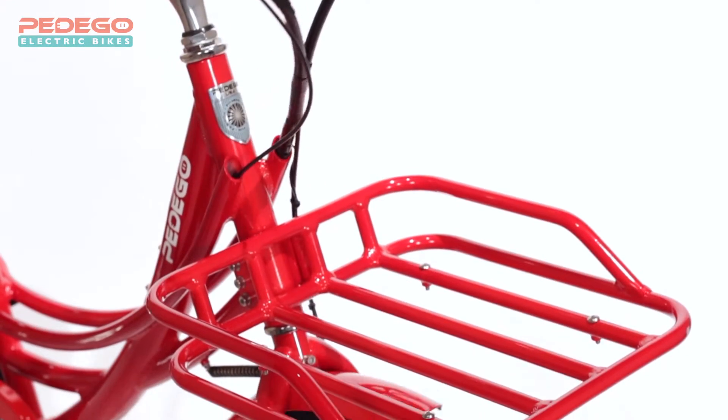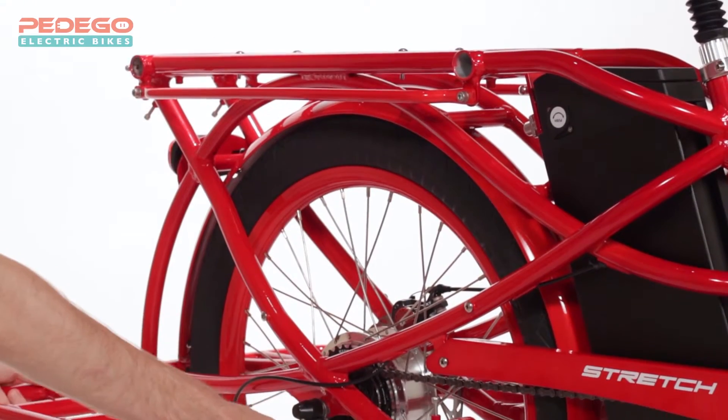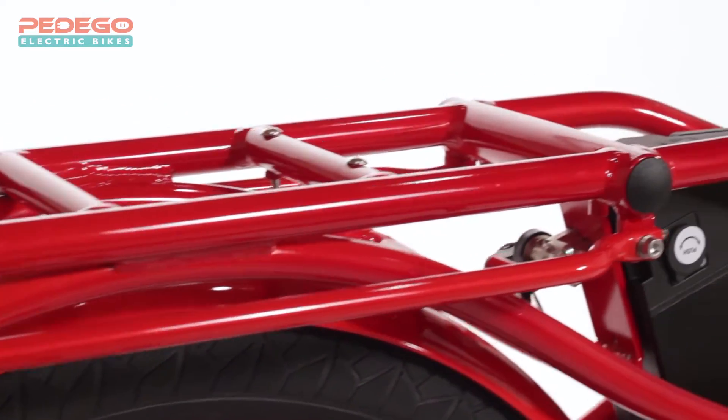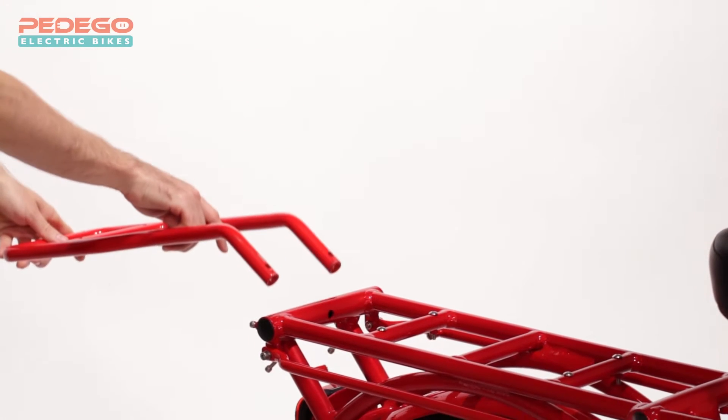The front rack is attached directly to the frame so it doesn't move with the handlebars. Side racks can be moved from top to bottom. Special rails fit most standard pannier bags and the back rack can be turned over to accommodate different kinds of cargo.